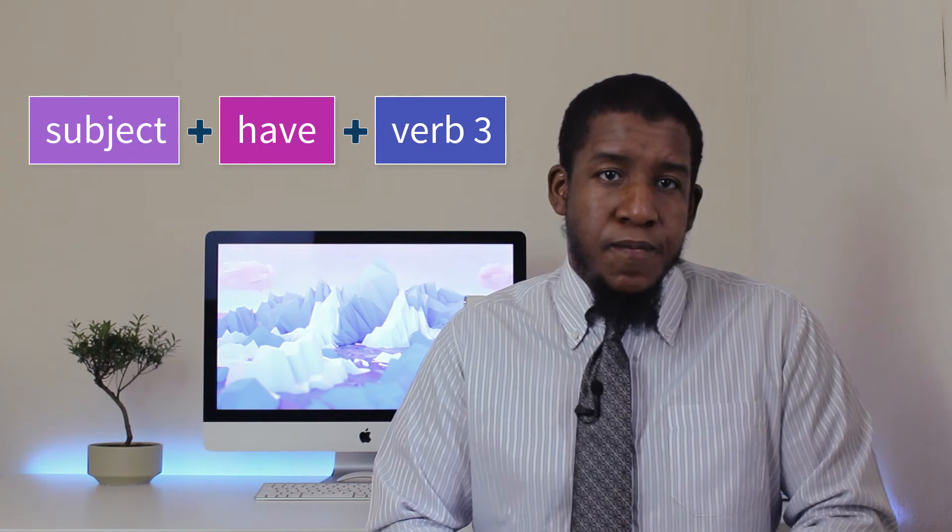In this answer we use two main verb tenses: the present simple and the present perfect. We use the present simple for facts when we talk about ourselves, and the present perfect to talk about our achievements. So remember that the present simple is subject + verb one, and the present perfect is subject + have or has + verb three. Here's a closer look at that answer again — remember that you can just put your own details in and personalize it if you need to.